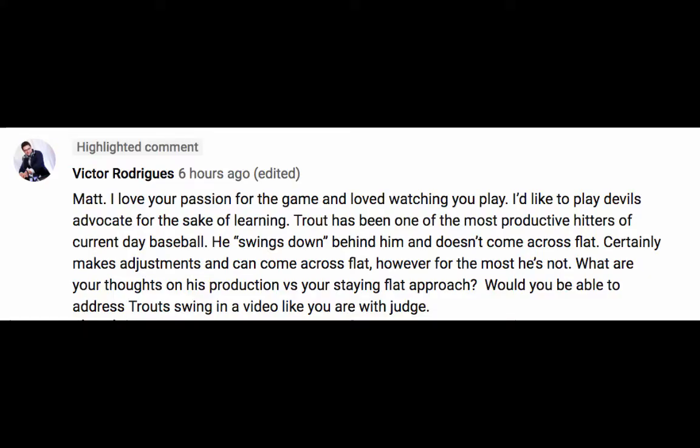Now here we get a question from Victor Rodriguez on my video of Aaron Judge. He says: 'I love your passion for the game and loved watching you play. I like to play devil's advocate for the sake of learning. Trout has been one of the most productive hitters of the current day baseball. He swings down behind him and doesn't come across flat. Certainly makes adjustments and can come across flat. However, for the most part he's not. What are your thoughts on his production versus staying flat approach?'